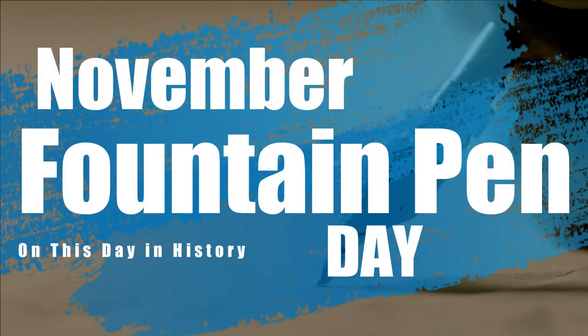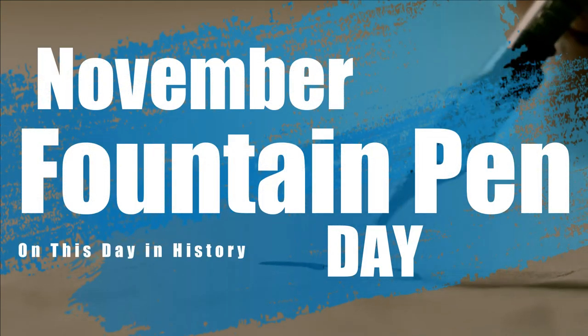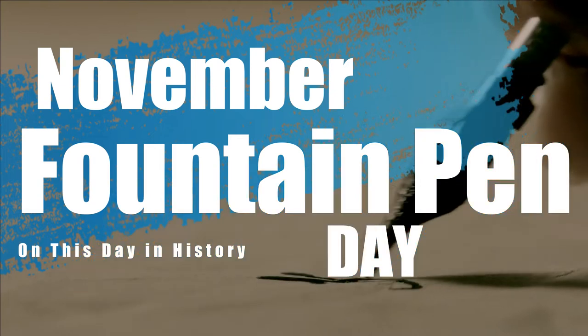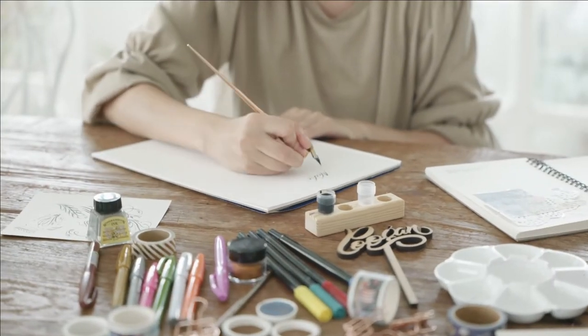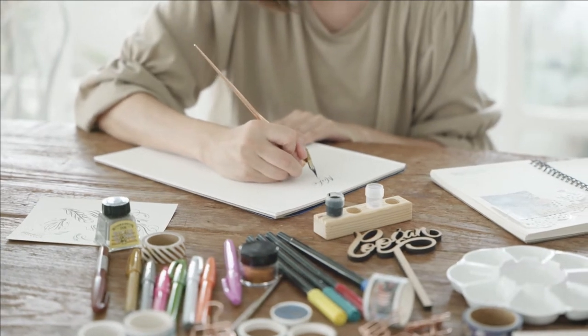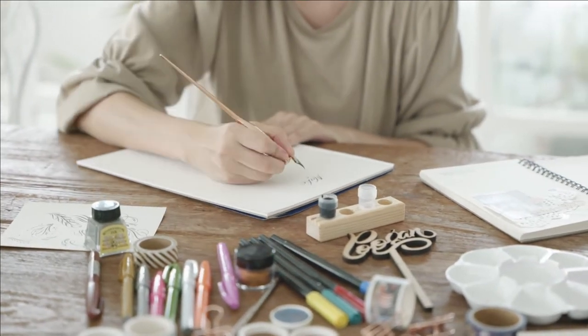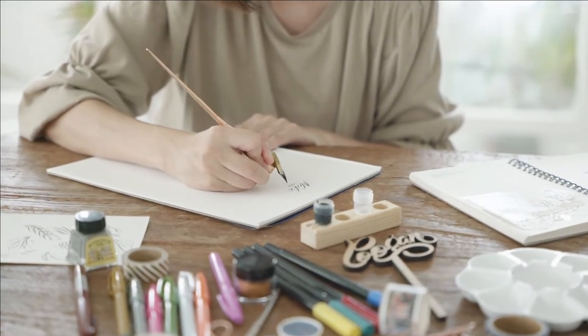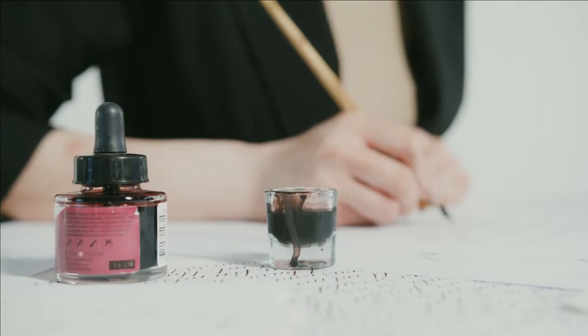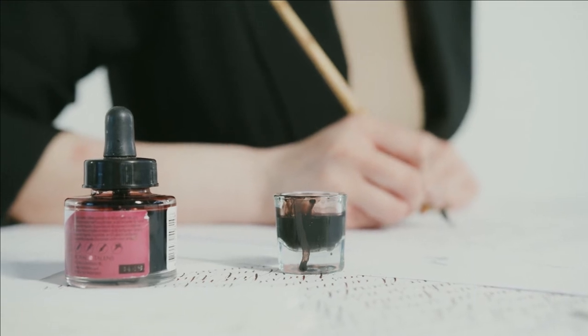Fountain Pen Day takes place on the first Friday in November, so it's on November 5th this year, 2021. It started in 2012 and is a day set aside to specially embrace and promote the use of fountain pens and the enjoyment of writing in general. The day is supported by many businesses and organizations worldwide, and it is common for supporting businesses to hold offers and promotions either on or leading up to the day.